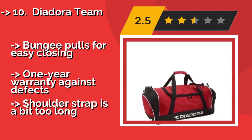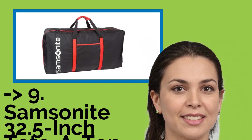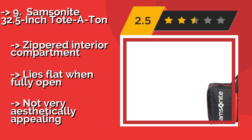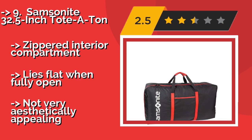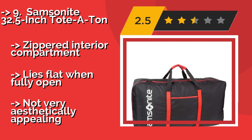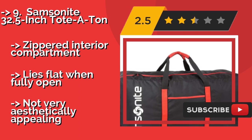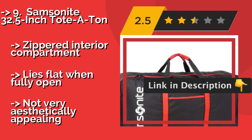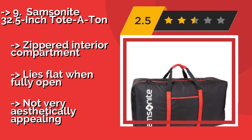Ninth: the Samsonite 32.5-inch Tote-A-Ton. If you need something big — and we mean really large — then the Samsonite 32.5-inch Tote-A-Ton, around $25, is your best bet. It's 33 inches long and 17 inches wide, giving you more than enough room for all your balls, pads, and more, yet it still collapses nicely for easy storage. Zippered interior compartment lies flat when fully open, but not very aesthetically appealing.